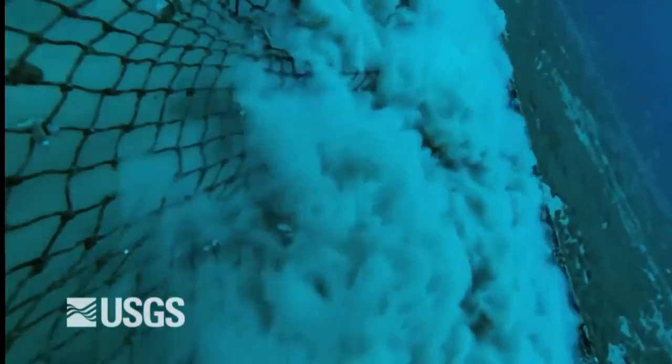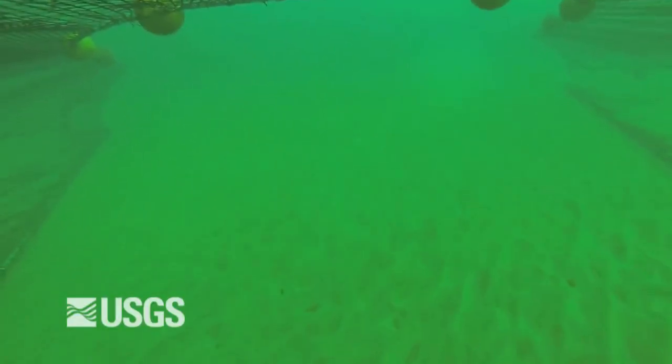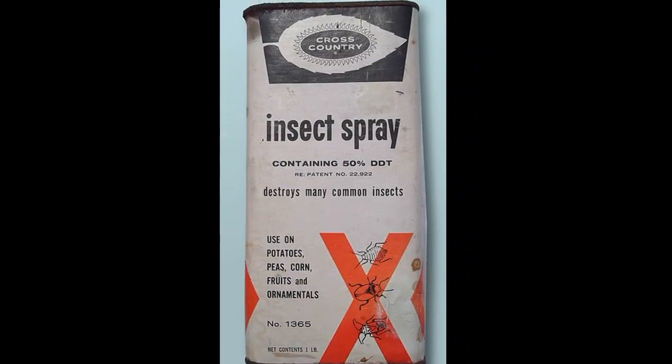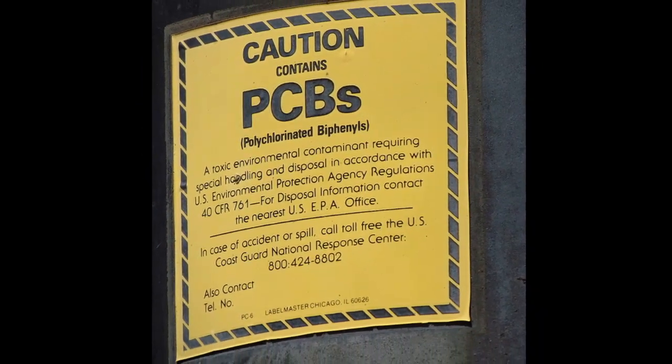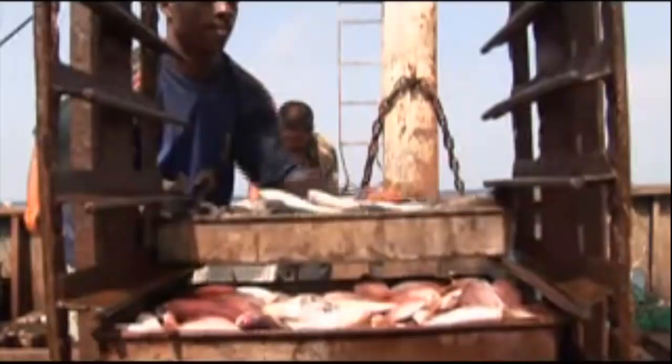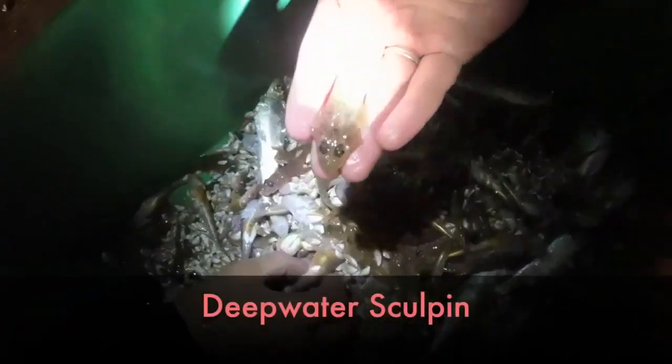The suspended sediment lowers light levels needed by photosynthetic organisms. Dredging up sediment also reintroduces man-made chemical pollutants like DDT and PCBs that had previously settled on the bottom of the seafloor. These toxins can be absorbed and consumed by the fish we eat, along with other marine life.